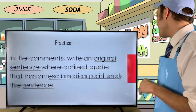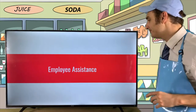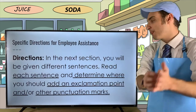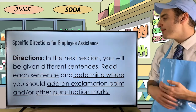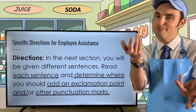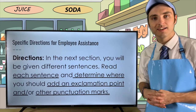I think it's time for some employee assistance. I'm going to give you different sentences and what I want you to do is read each sentence carefully and determine where you should add an exclamation point and/or other punctuation marks. You'll be given sentences that lack punctuation, and it's up to you to add punctuation marks where they're necessary.